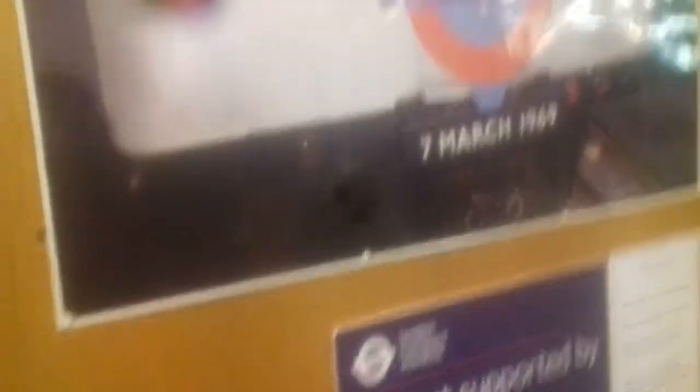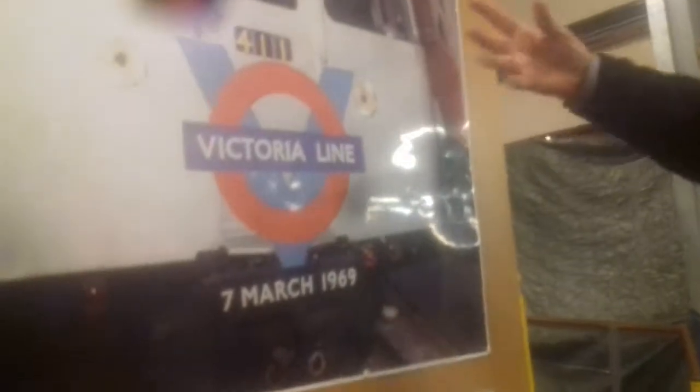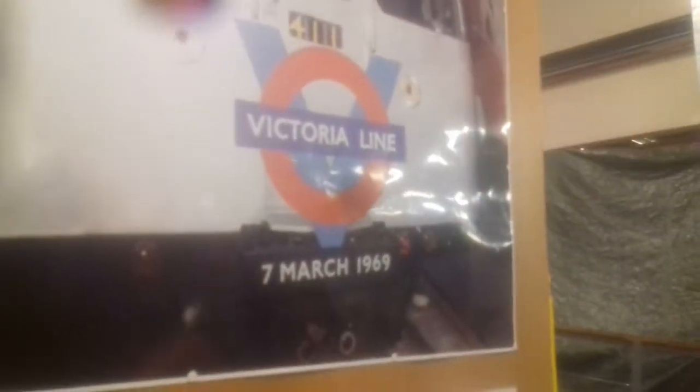Having said that, being that the Victoria Line was our first automatic underground line, all she had to do was press a button and it went.